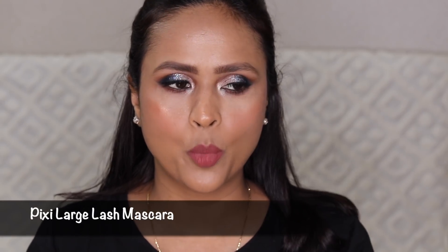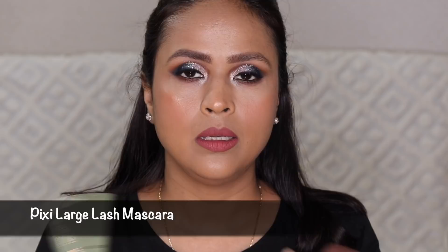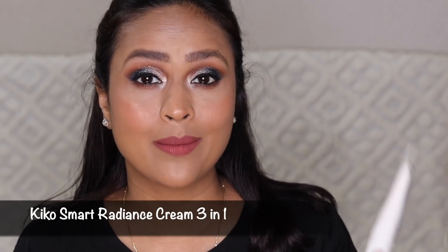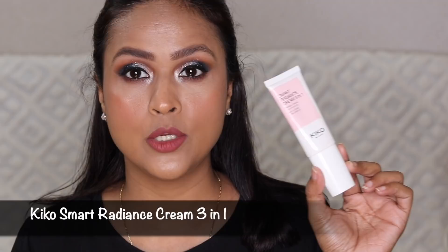I opened the Pixi Large Lash mascara somewhere around last December, so I want to use it as much as I can before I throw it out. On days when I'm planning to do a nice makeup look or going out for dinner or to meet friends, I use the Kiko three-in-one radiance primer.